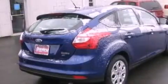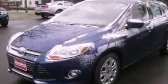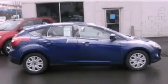With an EPA estimated rating of 36 miles per gallon on the highway, it doesn't compromise fuel efficiency for size, comfort, or fun. Stop by today and test drive this automobile for yourself.